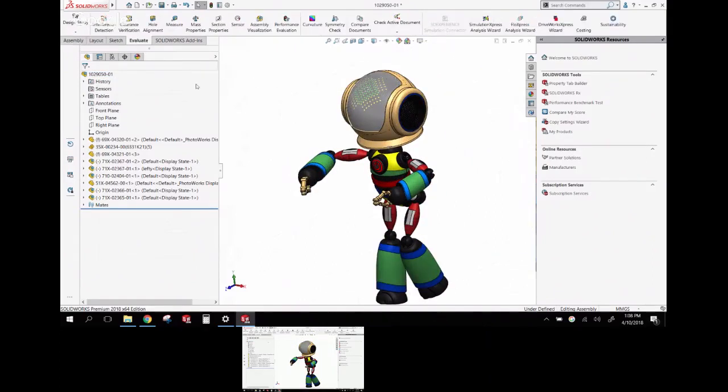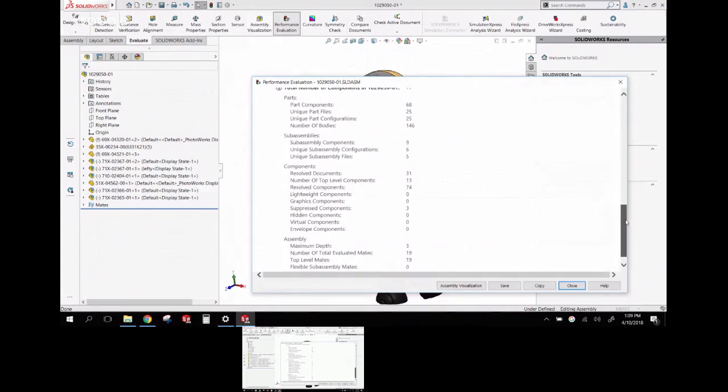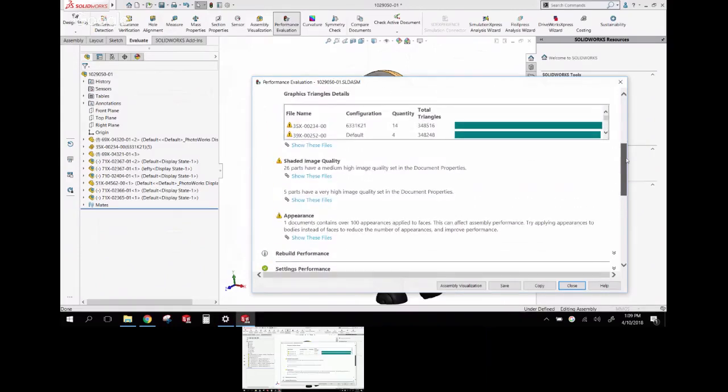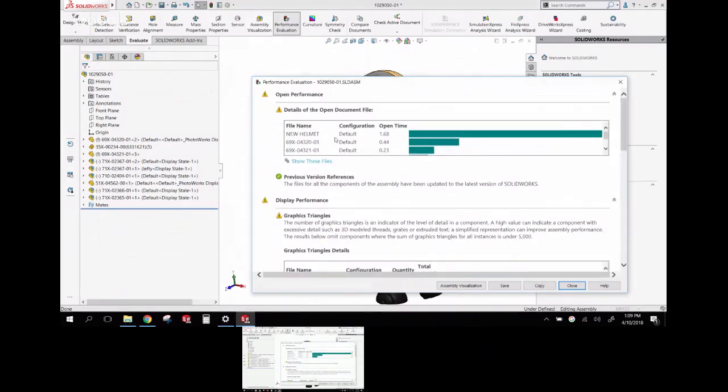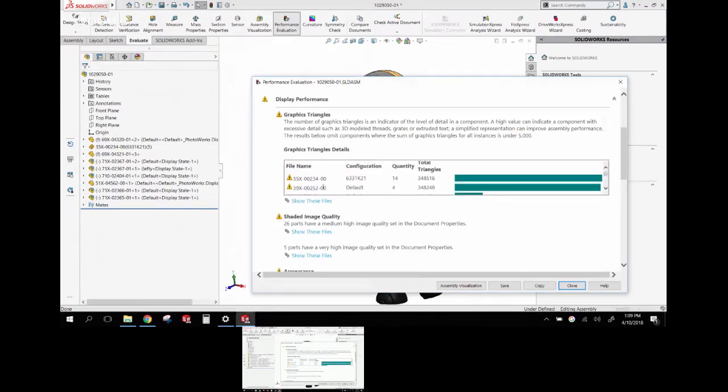On the Evaluate tab, Performance Evaluation isn't new, but they've added more information. It now gives much more detailed performance data — including how long it took to open each file. You can see, for example, that opening the new helmet model is taking the longest. You can also look at the amount of graphic triangles, identifying parts with huge spikes.